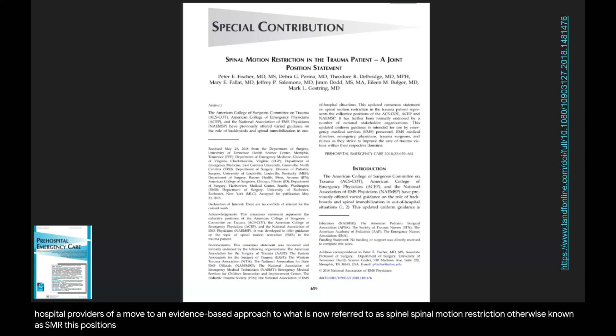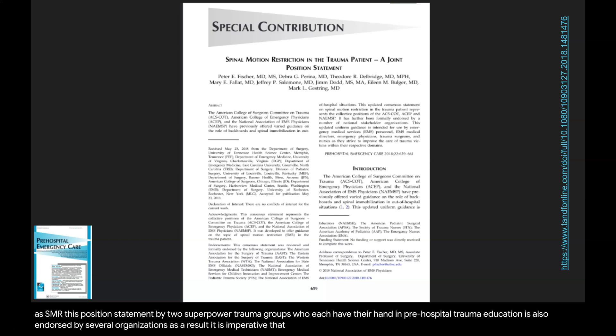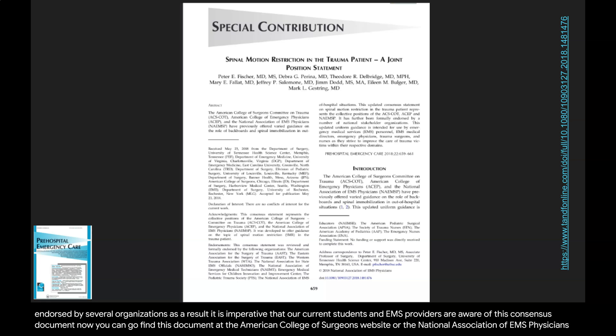This position statement by two superpower trauma groups who each have their hand in pre-hospital trauma education is also endorsed by several organizations. As a result, it is imperative that our current students and EMS providers are aware of this consensus document. You can find this document at the American College of Surgeons website or the National Association of EMS Physicians website.